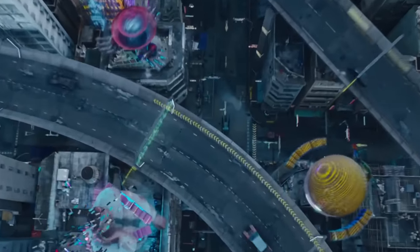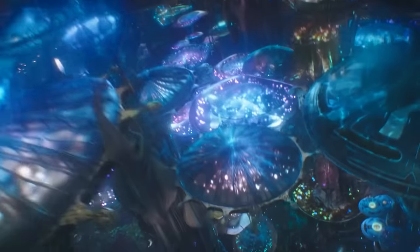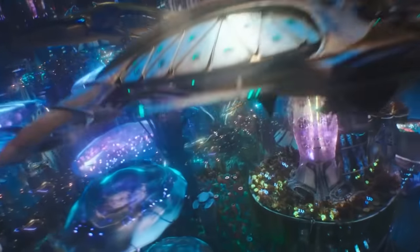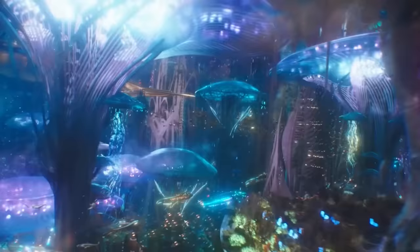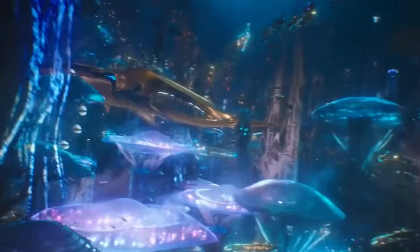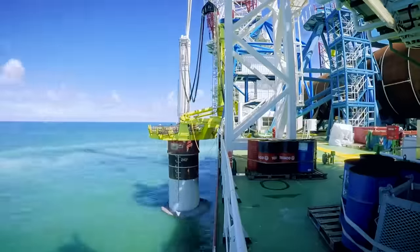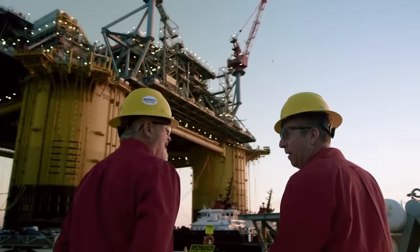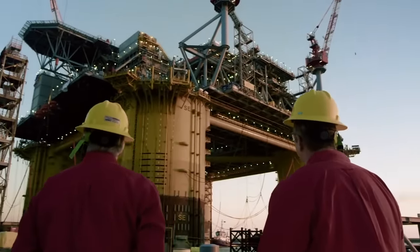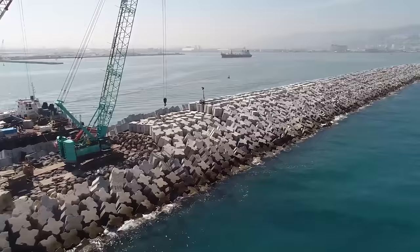Hi everyone! The population of the Earth is growing and there is less and less free space for housing. It is quite possible that floating cities and underwater megacities may become quite real in the future. But how will you be able to solve the problem of building on water? After all, it is much more difficult than building something on land. Believe us, even now mankind can build facilities of incredible scale in rivers, seas and oceans. If you have any doubts about that, our video for today will definitely clear them. Let's get it on!